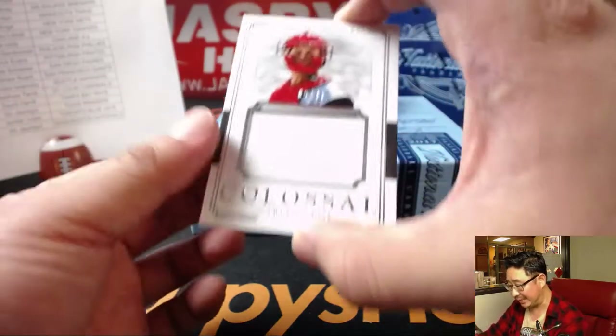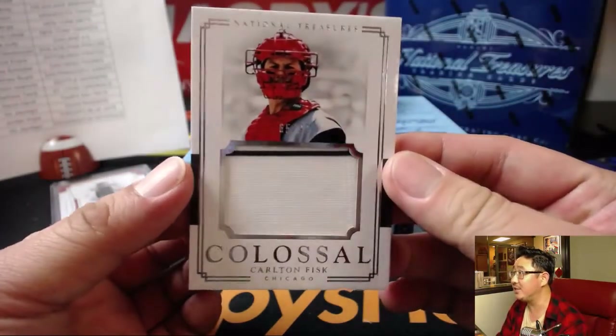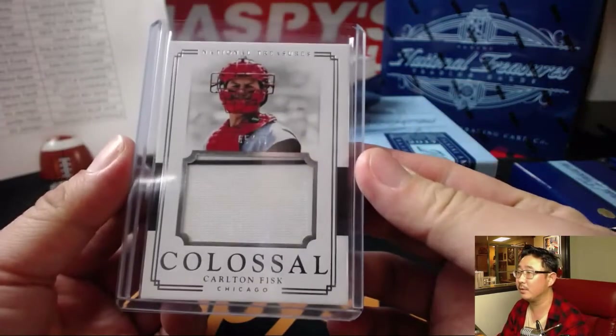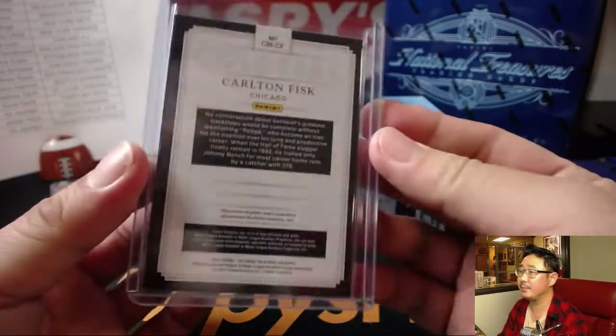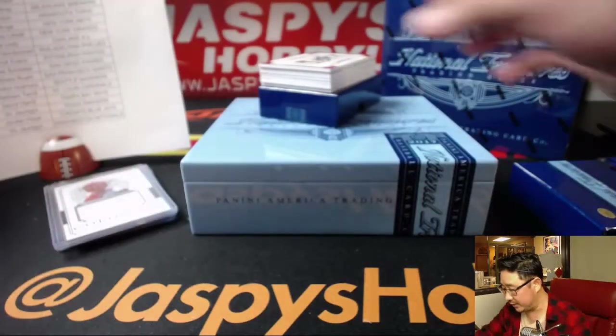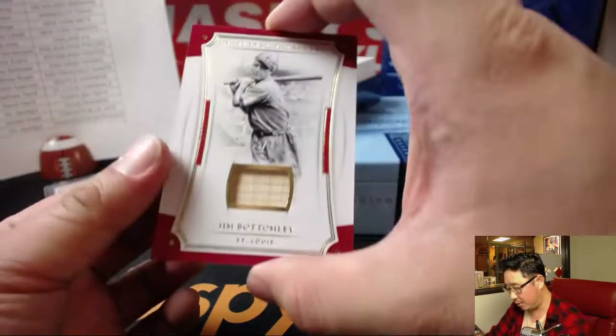Nice. Carlton Fisk colossal relic, White Sox edition. You can see the pinstripe right there at the top — 65 out of 99. Dan Maddox with the White Sox too. That's pretty sweet.